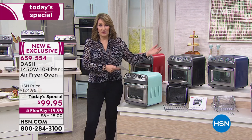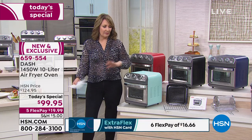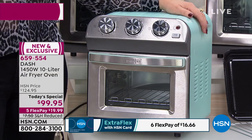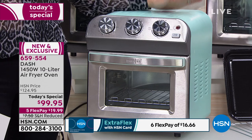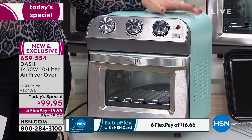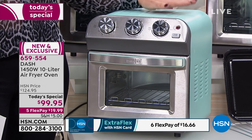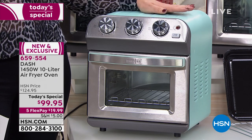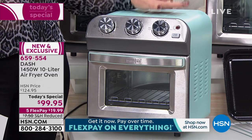When I'm not air frying, I put it on a shelf in the garage. What's amazing about our today's special — I cannot believe this is $99.95. I feel like that's a mistake, this is a steal. Because this is not just an air fryer. Yes, it's a fabulous air fryer, but it's also an oven. This is a convection oven — you're going to bake, you're going to roast, you're going to broil, you're going to do everything in this oven.